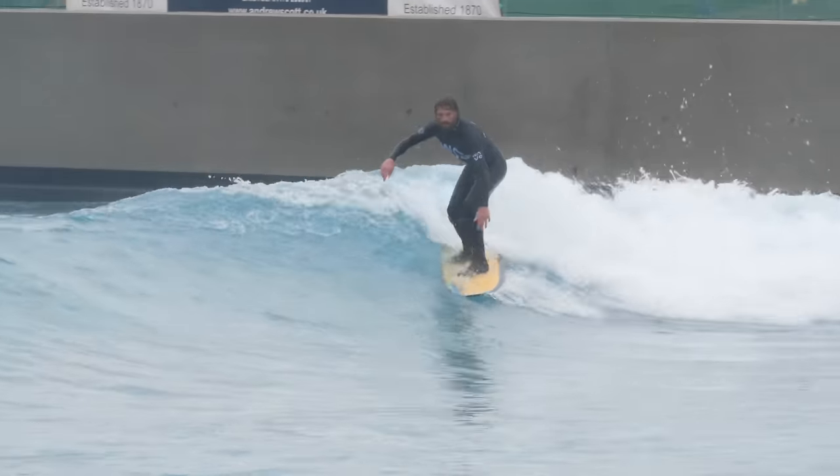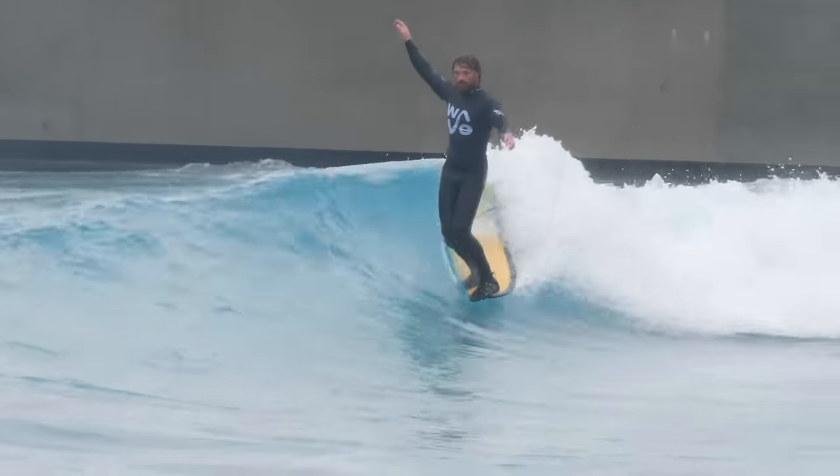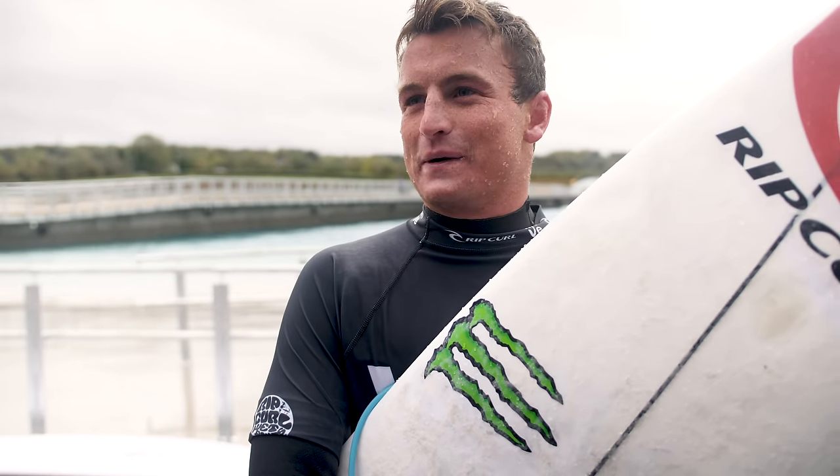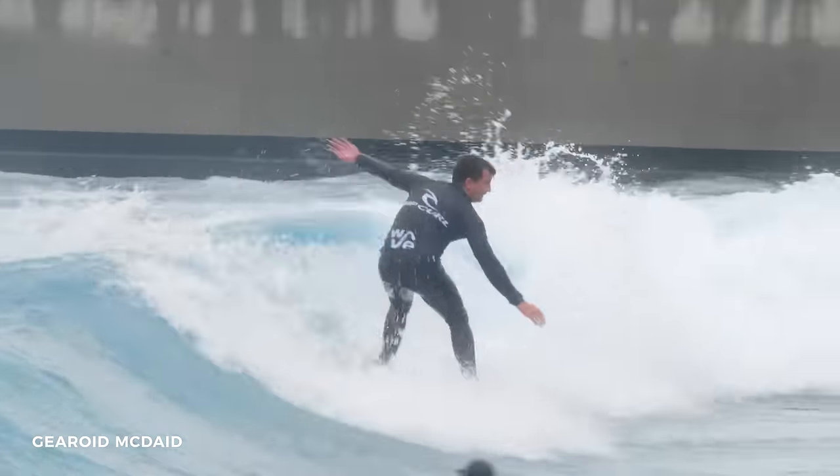That was so much fun. First impressions, I think it's amazing. It's a level above, you know? It's really fun, it was super fun. It feels like you're surfing a normal wave in the ocean, except it's perfect every single time.